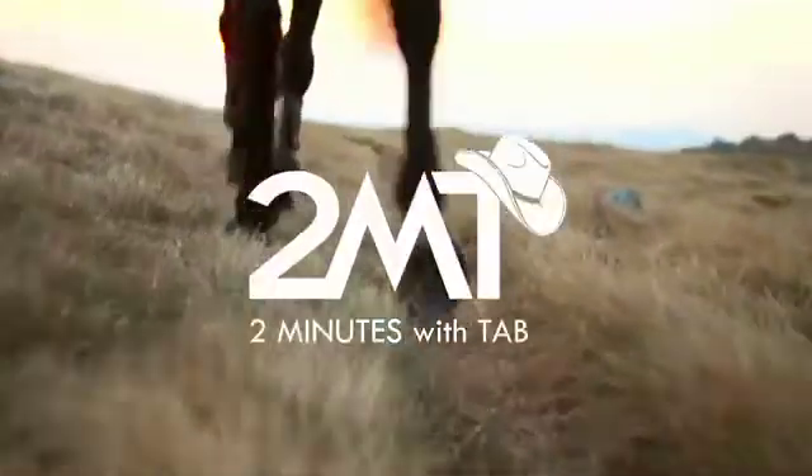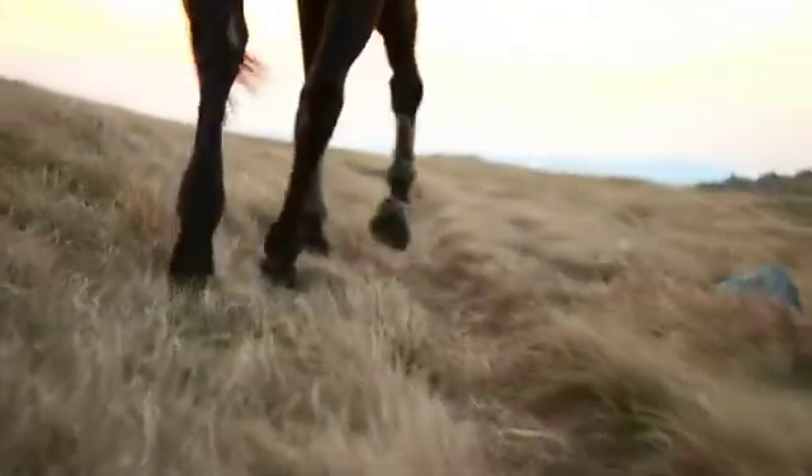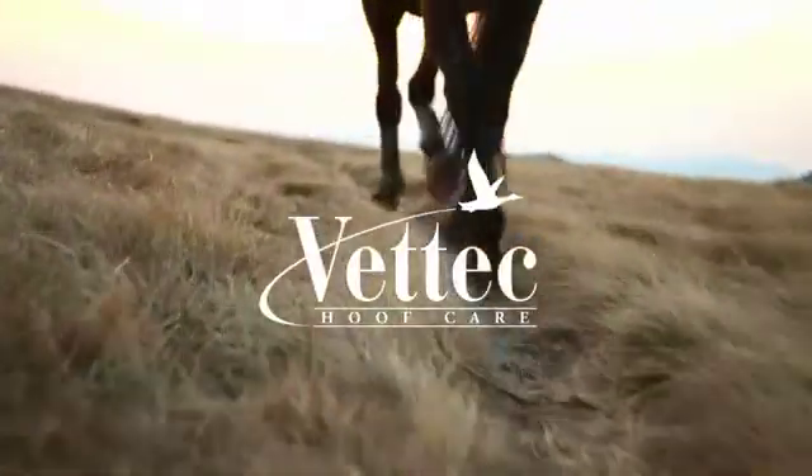Hi, I'm Tab Pig with Vet Tech and you're watching Two Minutes with Tab. Today we're going to talk about laminitis.